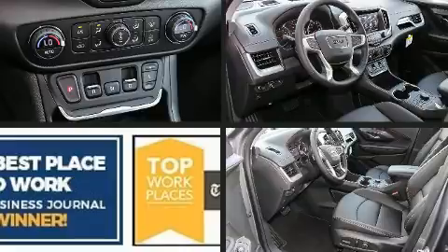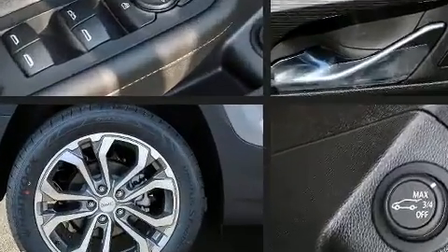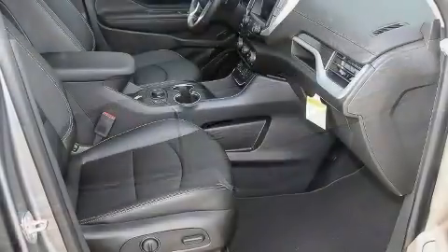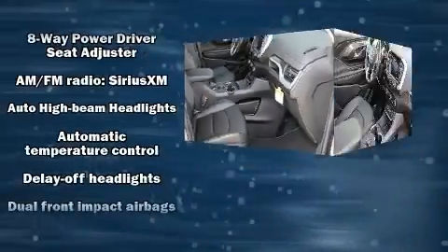Top features include power front seats, a tachometer, an automatic dimming rearview mirror, heated door mirrors, a power liftgate, and seat memory. Features such as automatic climate control and leather upholstery prove that economical transportation does not need to be sparsely equipped.